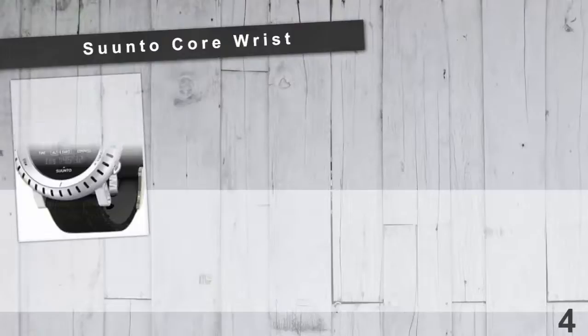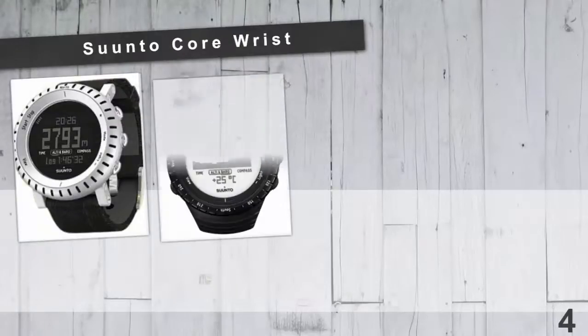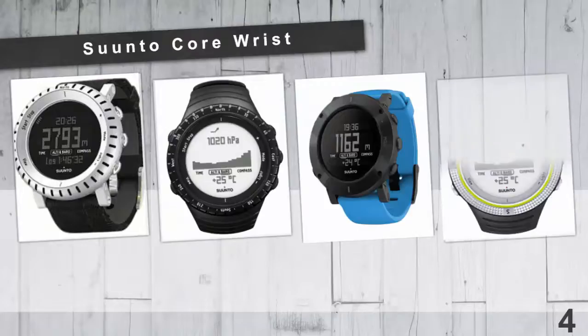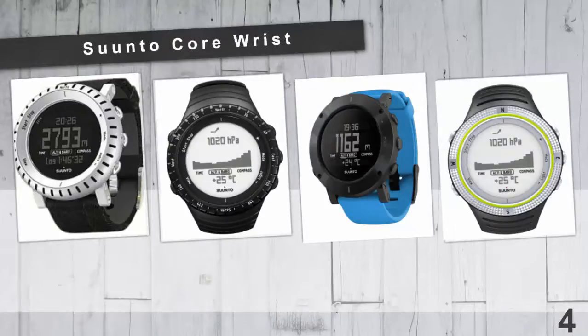At number 4: Sahantokor Wristwatches. The Sahantokor always keeps you informed of time and conditions while you are in outdoor, hiking, or camping activities. It can give you weather forecast like a storm alarm that will keep you safe and secure.